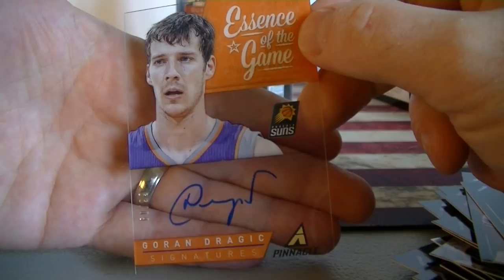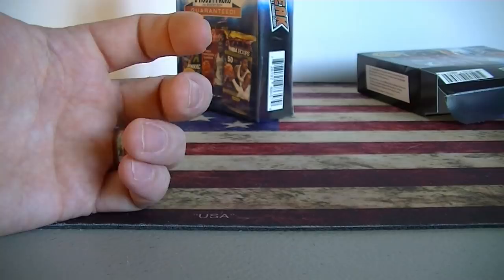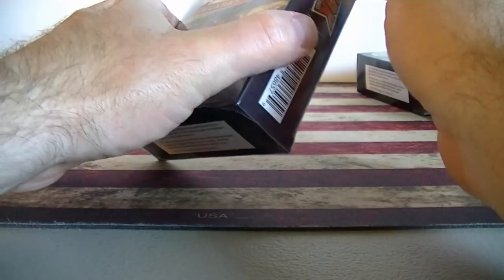All right, let's do some cleanup and we'll do Box 2. I don't think Box 2 can top Box 1 — three hits, that's pretty crazy. Three packs, three hits. This one probably has zero hits, but that's alright — that's a chance you take with pack breaks.